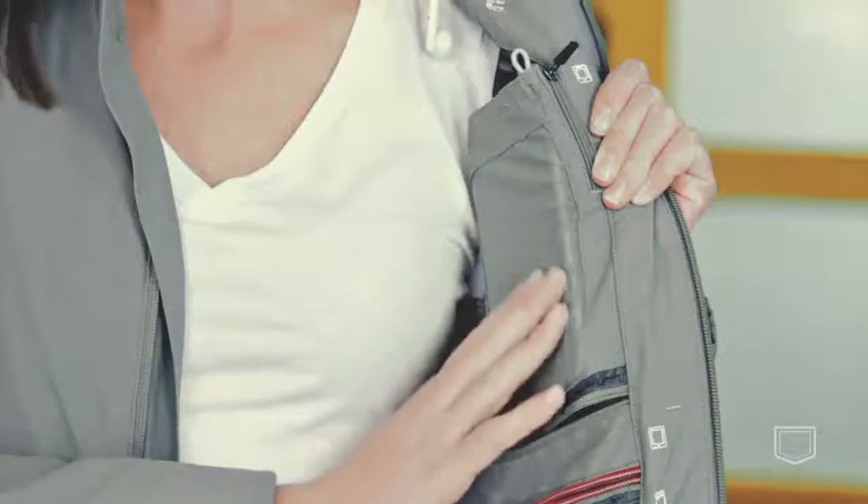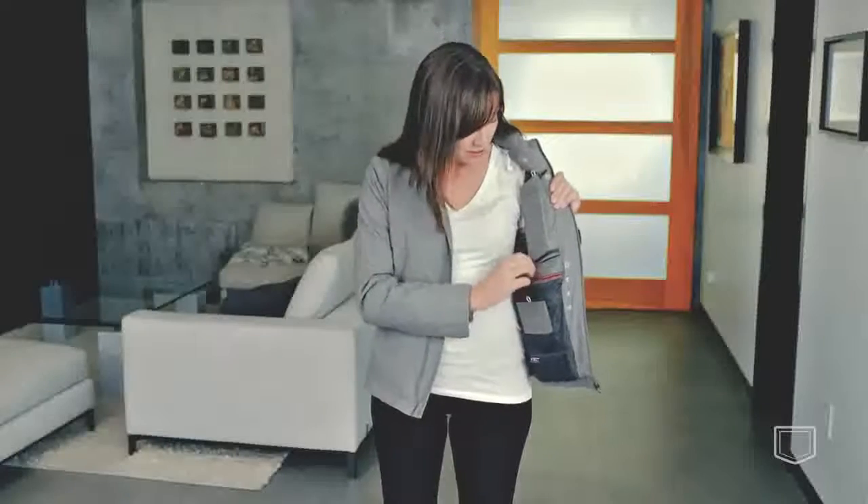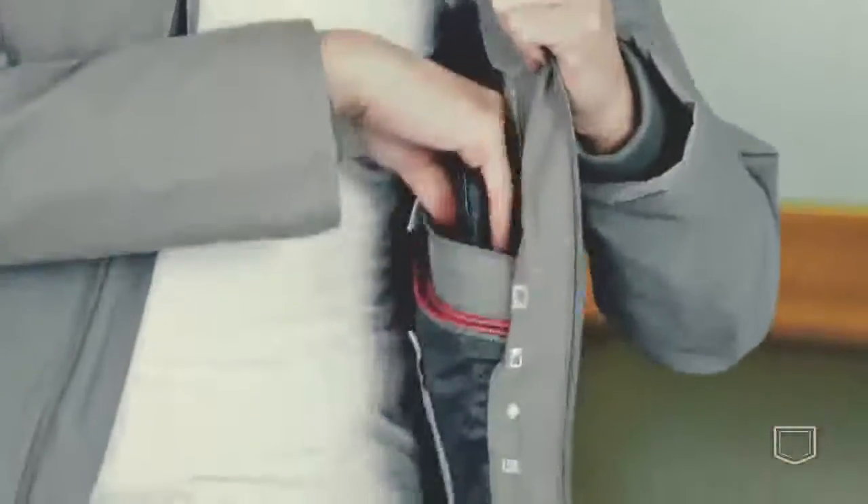I've got my iPhone 6 in this fine gauge mesh pocket. You can still touch-activate your phone while it's in there. I've also got an iPad mini — sizes medium and above can fit a full-size iPad.